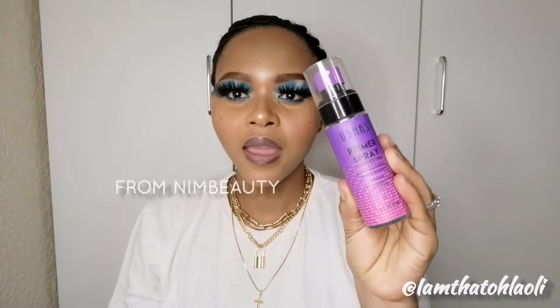Another primer is this Usha's primer — it's a primer spray and it is so good for people with oily skin. I have oily skin myself and I've been using this primer for a very long time without any problems. It's only 60 rand and I got it from Neem Beauty. I'll leave everything in the description box.